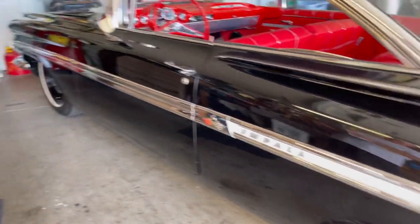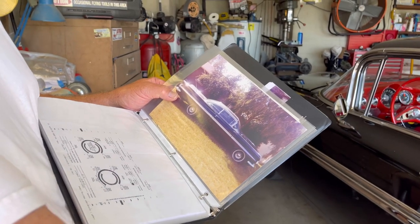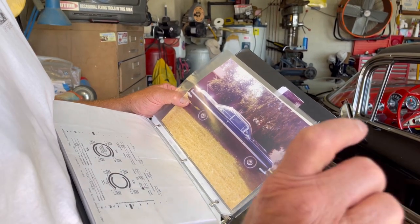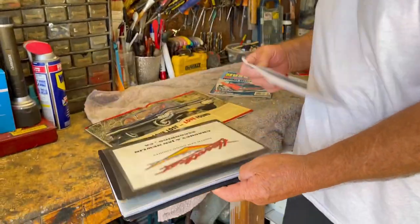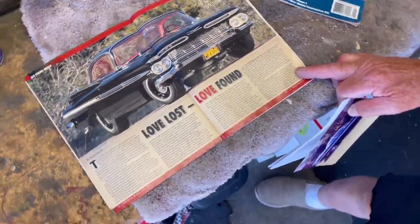When I got the car it had big wide whites on it, but they were old and rode like a truck. Anybody who's been around old cars knows: if you've got those old poly-ply narrow tires and you hit a rut in the road, you're going to go where the rut goes. Radials take care of that — radials give you a much better ride. This is the love lost and love found story, and when I was talking to the guy who did the article on this car, he thought that was a great story.